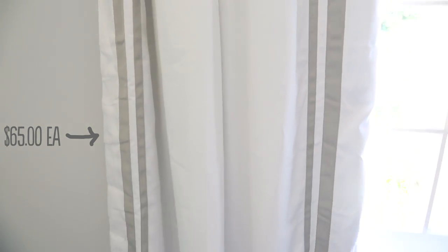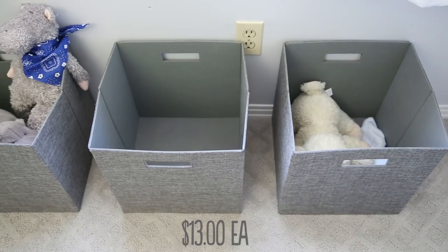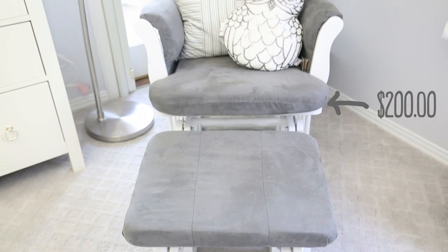Over here we have the curtains from Pottery Barn Kids, and Laurel and Wolf helped me pick these out as well as the ikat rug down here — which I never would have known to do but I really love it, it's got a little pop. I also have a few bins that I got from Target. They were really inexpensive and Target is a great source for accessories and things like that.